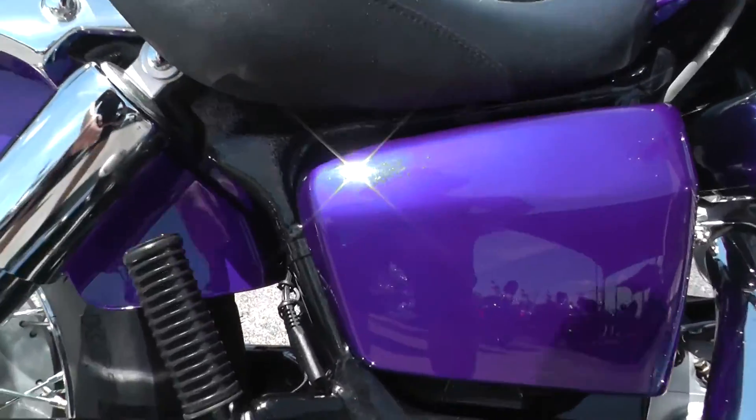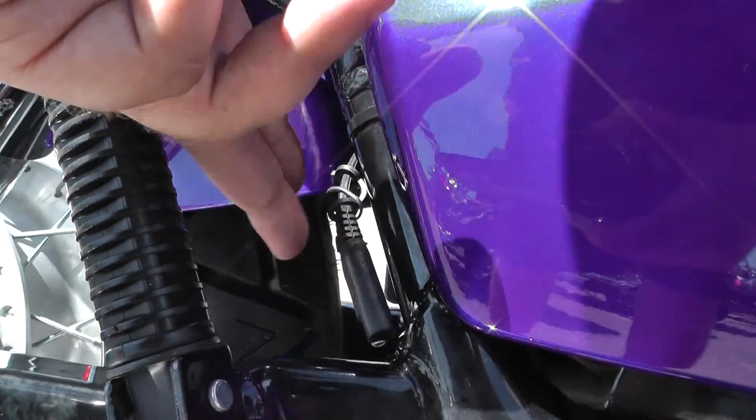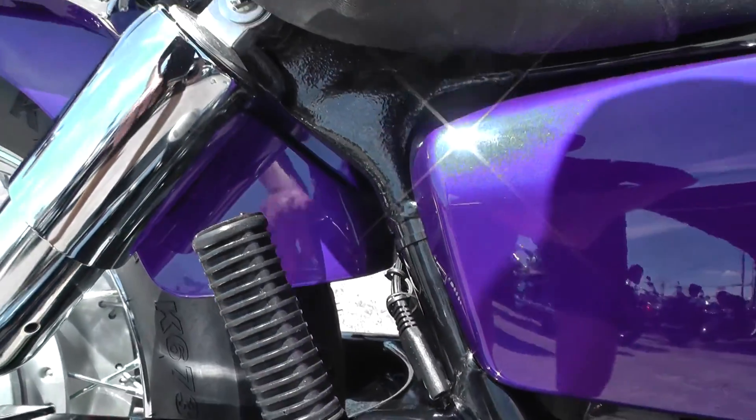You can see your battery tender pigtail hanging down right here. It's a good way to keep your battery maintained when you're not riding.